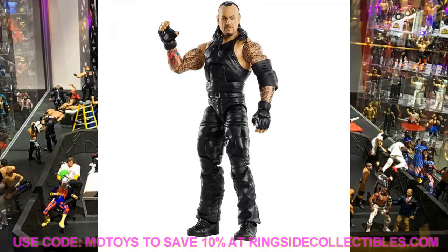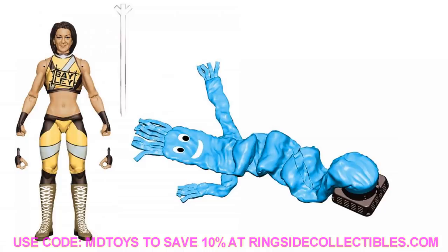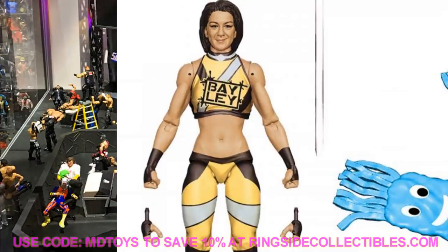Next up we have Elite Series 80 Bayley in what I call the AEW gear — it's the black, gold, and silver look. Really good head sculpt on this. You get a deflated Bayley buddy, which may represent when she destroyed hers. I'm not sure if it can be inflated or if it's just meant to be deflated. This looks great and I really like this Bayley figure.